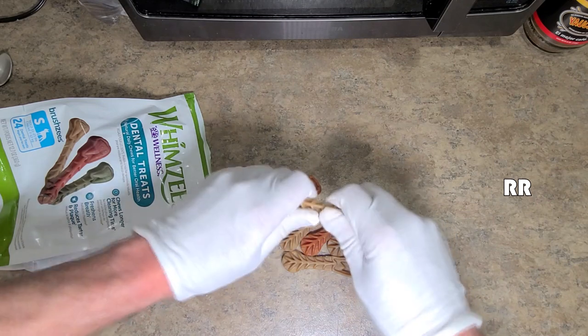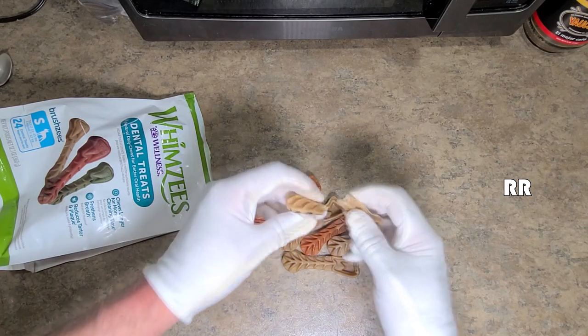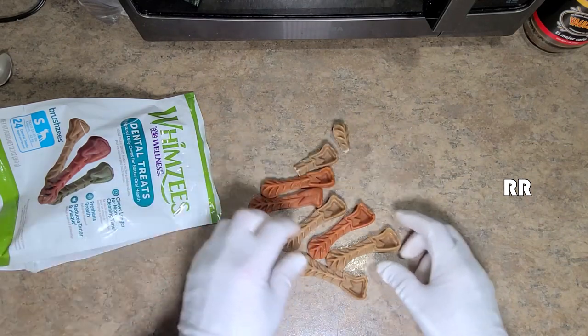I think this is going to accomplish that. I've already given him half of one and he liked it. They're a little bit tougher than Greenies to break apart — a little bit stiffer, but definitely chewy. They've got that cavity in there so you can bite through it and get down to the gum.